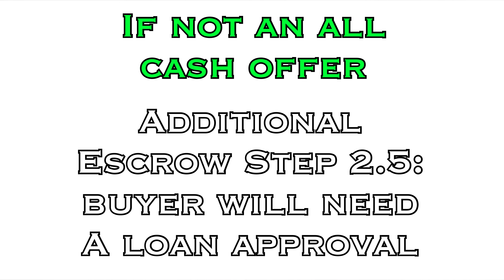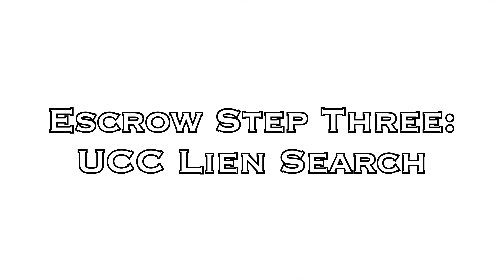Dr. Rishi Salwan and our team are not attorneys or lawyers, and we do not give any legal or accounting advice. We always recommend you hire your own help if needed. You will also need to decide which bank you would like to get a loan from, if this is not a cash offer. Next, a UCC search lien will be ordered — this is escrow's thorough investigation into the seller's business to make sure there is no debt left for the buyer to inherit.